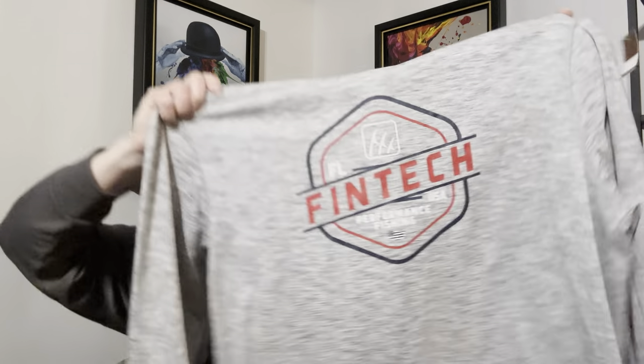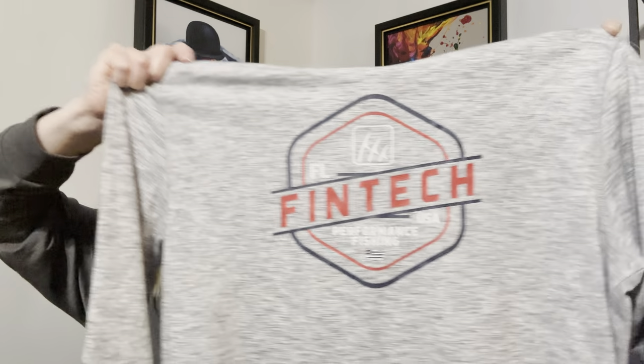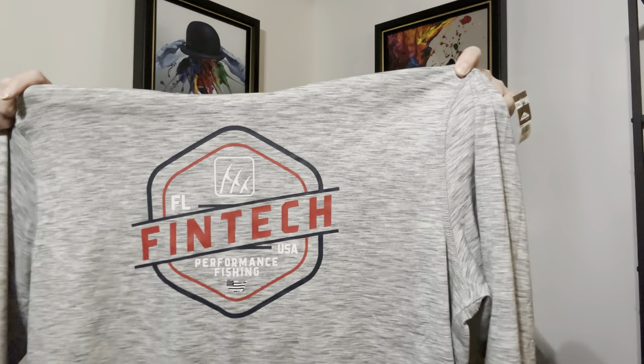This was one I had never heard of. I looked it up and bought it — it was new with tags. It's FinTech, a fishing brand, in an XL. The tag says it originally sold for $29.99, and it looked like it was reselling brand new with tags in the $20 range, so that's why I picked it up.